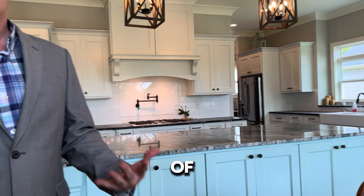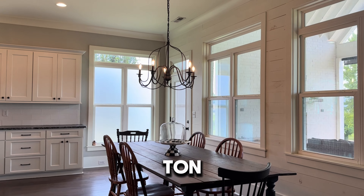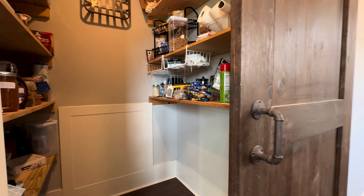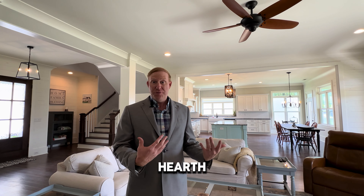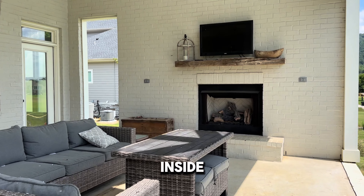You can see mountain views from here, tons of windows, transom windows throughout this whole space — you're gonna get a ton of natural light in this home. This house has a great mixture of custom elegance meets farmhouse. Some of the features you're sure to love: a hearth fireplace — it's gas — actually two fireplaces, one outside and one inside, but also tons of natural shiplap.